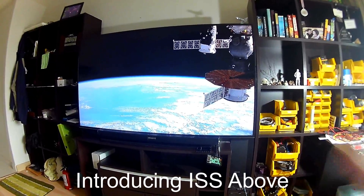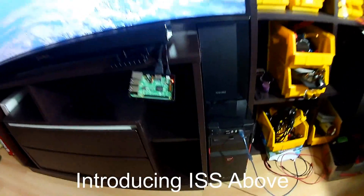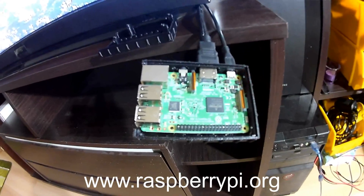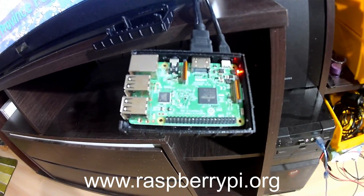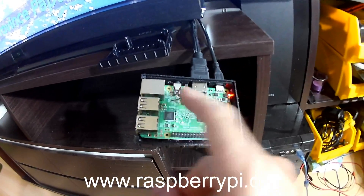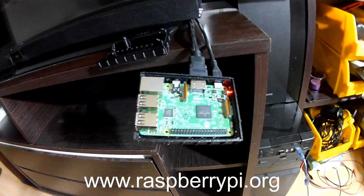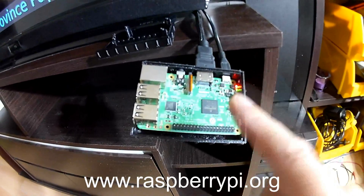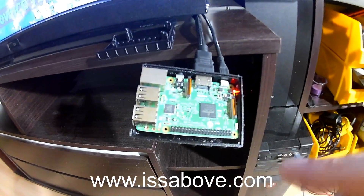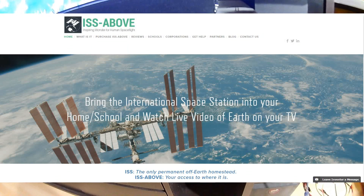But I'm not looking at a NASA website. What I have running here is a Raspberry Pi Model 3, single board computer — extremely powerful, with full networking including wired and Wi-Fi and HDMI output. The key thing is what's running on it: a program called ISS Above — for International Space Station Above — written by a guy named Liam Kennedy.